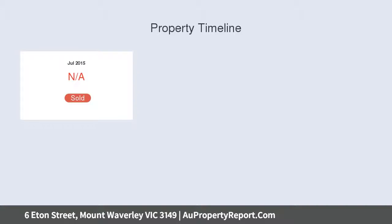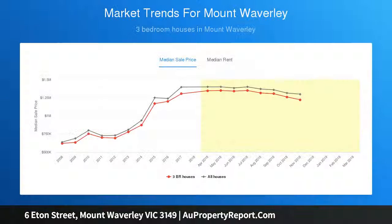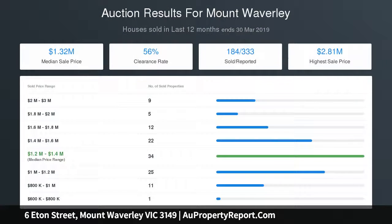Superbly situated close to popular schools, Deakin University, and public transport. A delightful choice of close shopping precincts includes Mount Waverley Village, Burwood, Box Hill Chase, Chadstone, The Glen, and Doncaster. A very short walk to Mount Waverley Secondary College, primary school, train, tram, and bus.